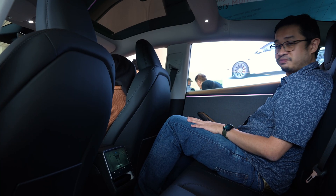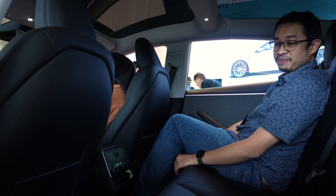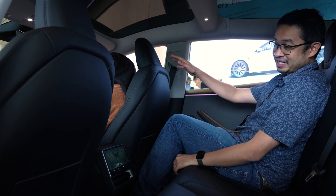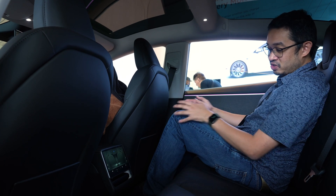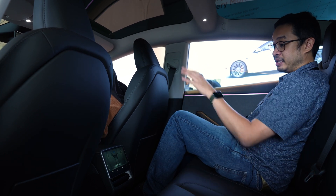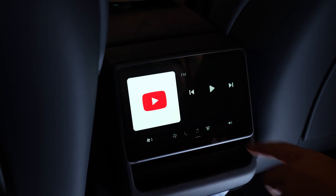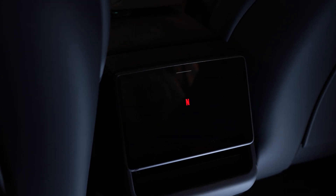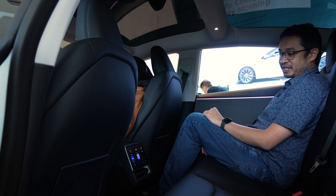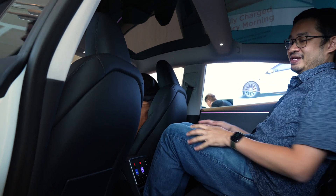In the back of the Tesla Model 3 it's pretty spacious — there's ample knee room and feet room, though it all depends on the driver's seat position. If the driver is seated lower, there's less space to put your feet underneath. It's not as great as the Tesla Model Y, since those seats are mounted much higher. The Model 3 Highland now also comes with an 8-inch rear display for adjusting aircon and watching Netflix, YouTube, and Disney Plus — though if there's a middle passenger, they may block the screen.